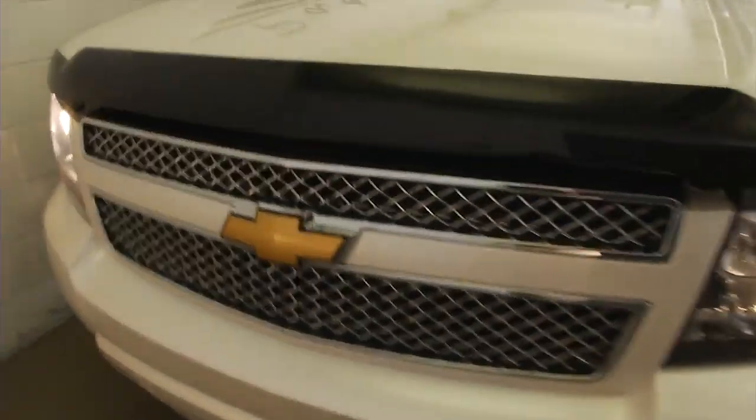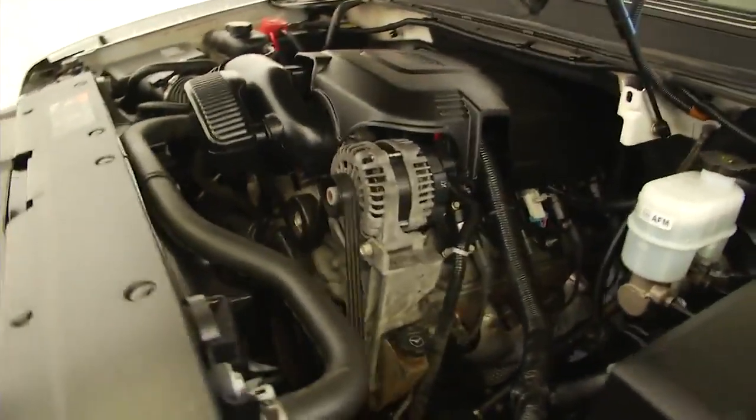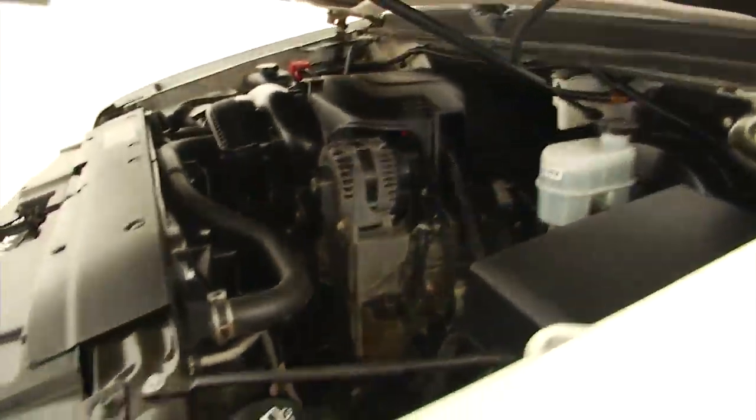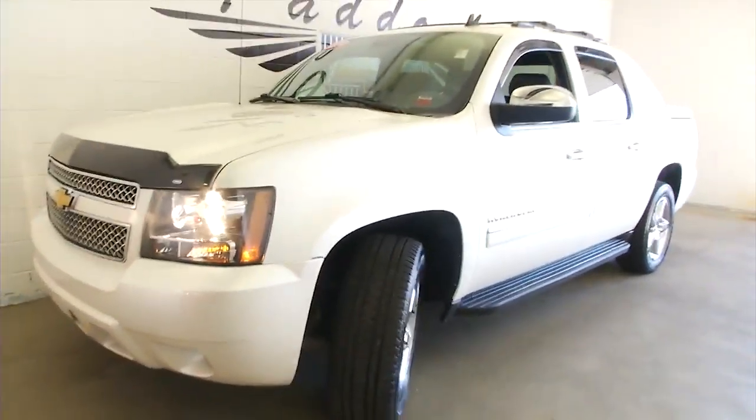We'll pop the hood, walk around the front, and continue to look at the exterior paint. Beautiful aluminum alloy wheels. Bug guard. Sounds good, looks good.